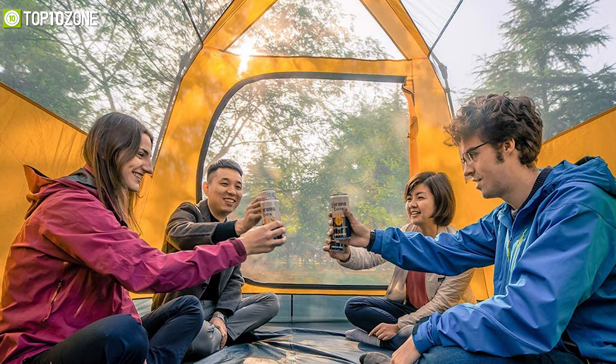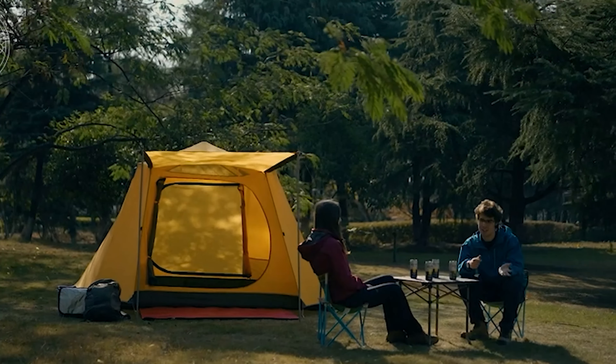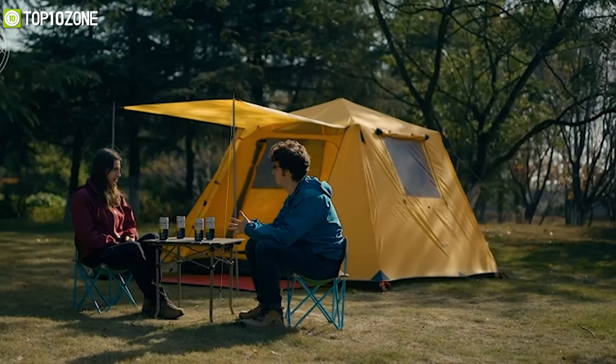The Kazu family camping tent is very well known for its amazing design and freestanding style, which is a really good choice for a family camping crew.